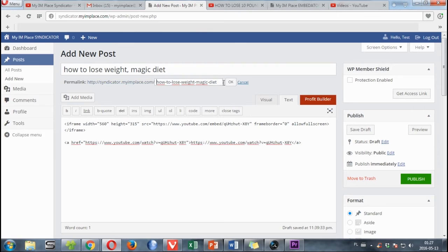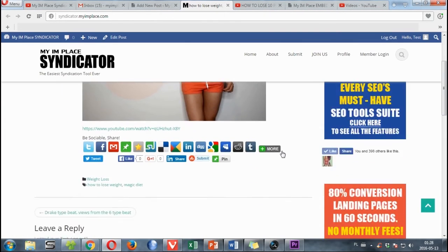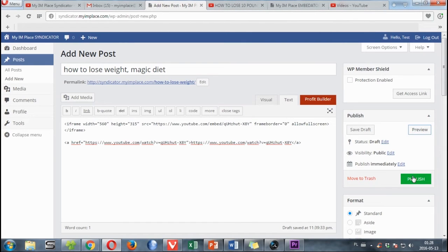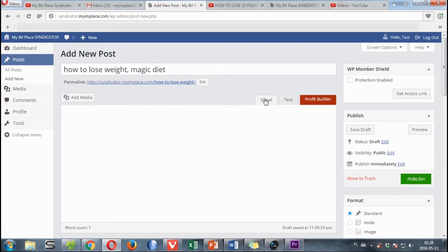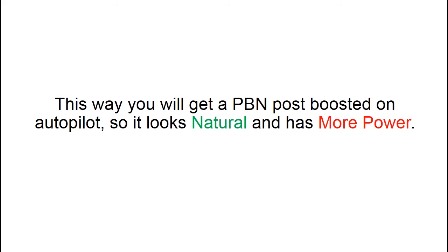We can change the permalink, we can preview our post, and if we like it, we just come back and hit publish. After around 7 hours, when the syndication process is complete, you can come back and edit your post to a full article. This way you will get the PBN post boosted on autopilot so it looks natural and has more power.